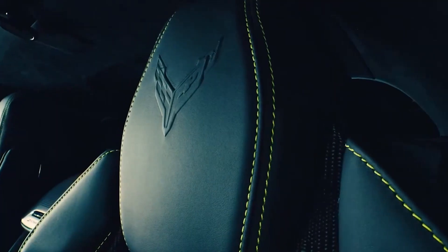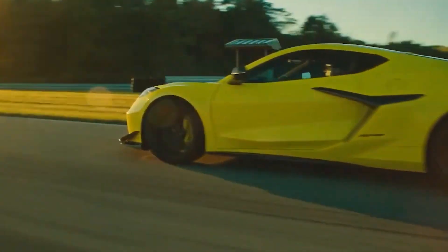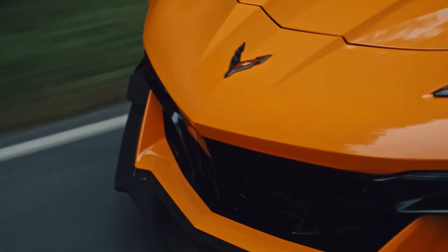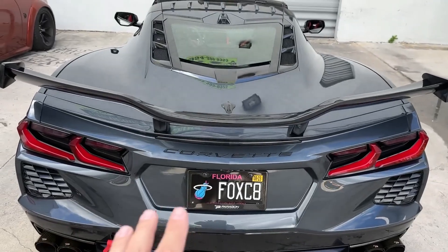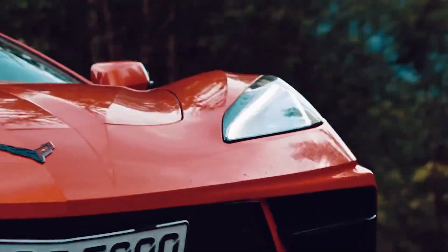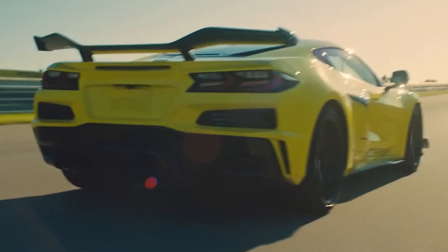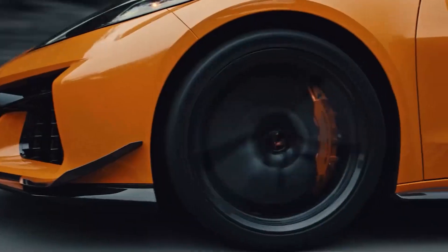GM Authority was the first to exclusively report that there is an optional aero package that includes a relatively large, distinctive rear wing. The Corvette C8 Z06 provides a range of aerodynamic packages. The standard Z06 model comes with a front splitter and a distinctive rear spoiler, which can be equipped with an added fixed wicker bill — a small vertical tab at the spoiler's edge — that substantially boosts downforce, contributing an extra 365 pounds (165.6 kg) at a speed of 186 mph (299.3 km/h).